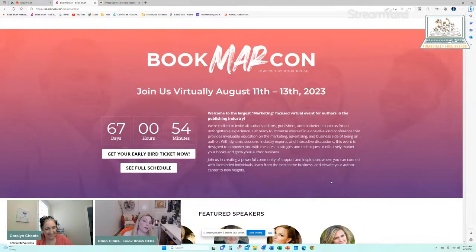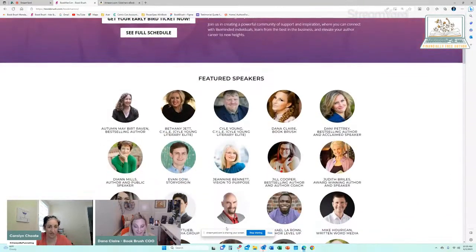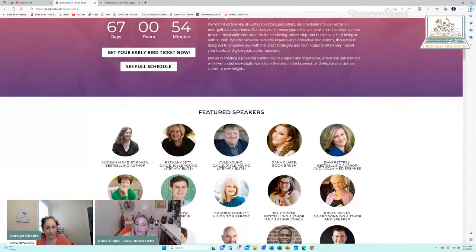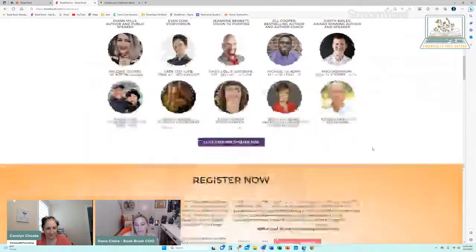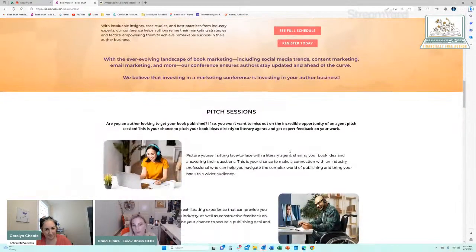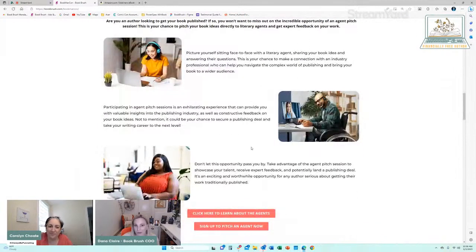That conference not only led me to a multi-book deal, but it also led me to becoming the COO of Book Brush. BookMarCon is virtual — you don't have to worry about getting to a location or paying for a hotel. If you can't make it because we all vacation in August, it doesn't matter because you get every single recording and can watch at your own time. You can go to bookbrush.com/bookmarcon or bookmarcon.com to see all the information. I also have two option-to-TV deals now — they all came from pitch sessions.